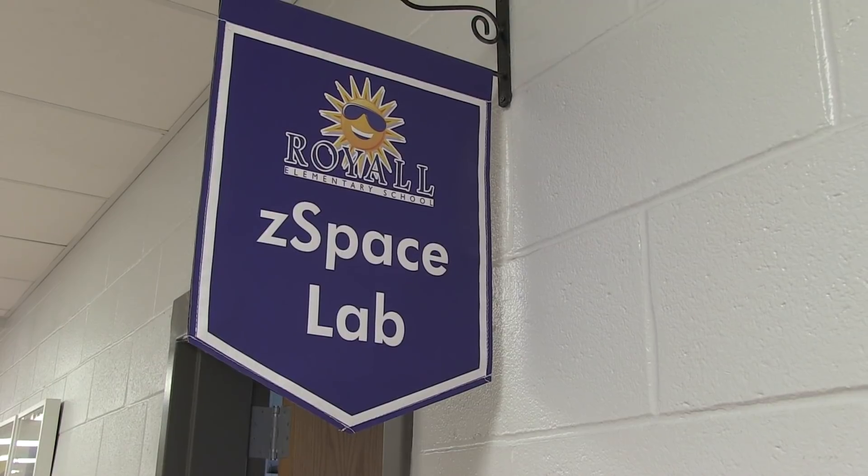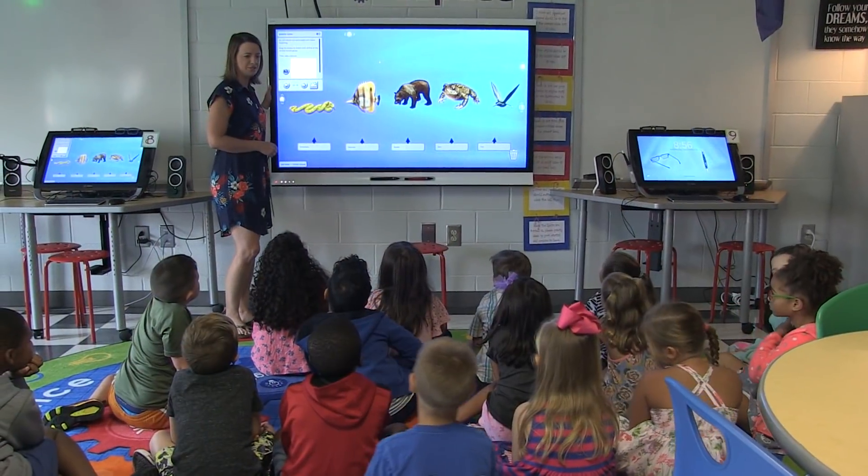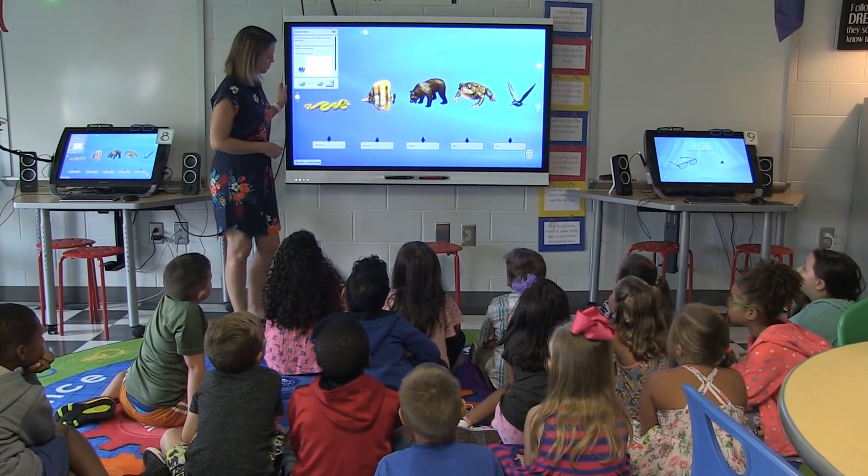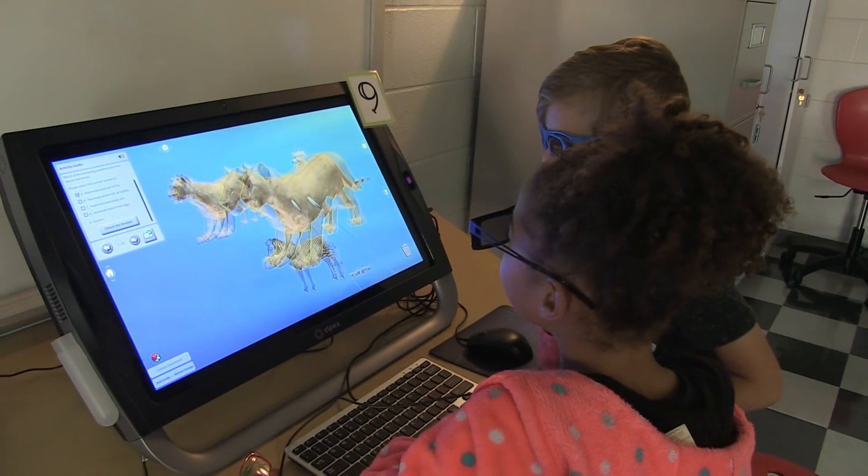It is my great privilege, along with my colleagues here at Royal, to work as a facilitator here in the ZSpace lab. We love ZSpace at Royal because it gives our kids the opportunity to experience in virtual reality some of the content that they are learning in their classrooms.